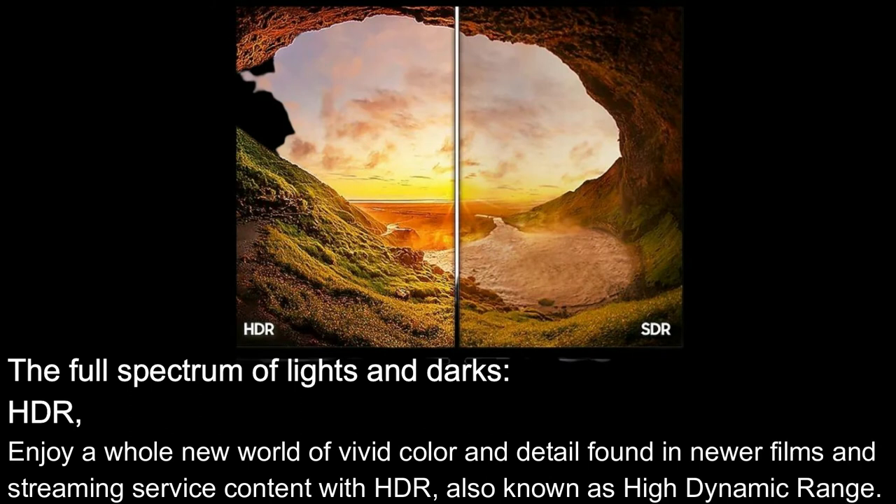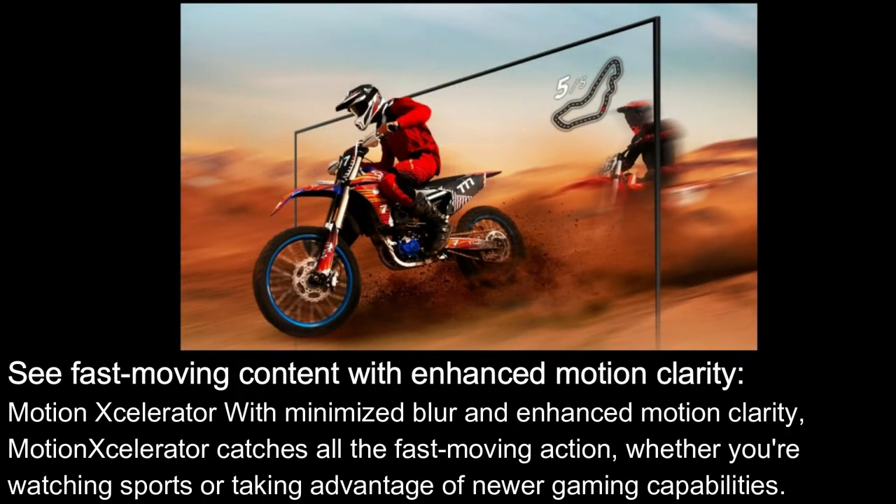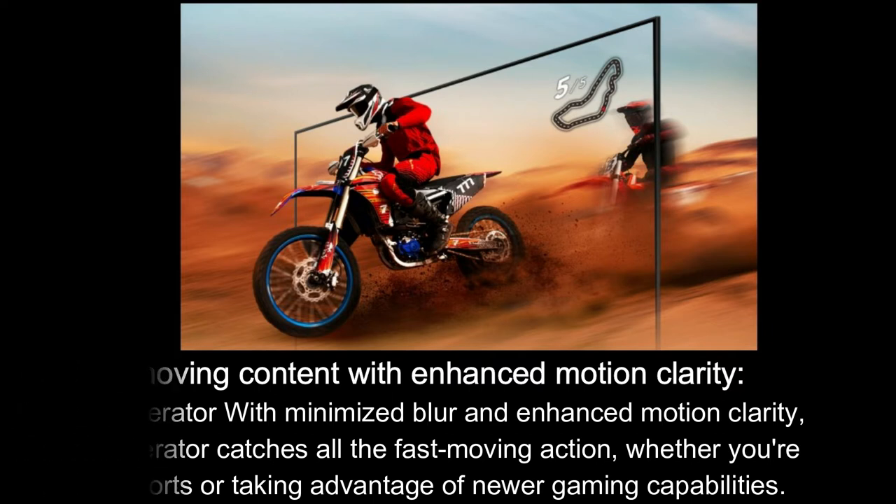The full spectrum of lights and darks. HDR: Enjoy a whole new world of vivid color and detail found in newer films and streaming service content with HDR, also known as High Dynamic Range. Motion Accelerator: With minimized blur and enhanced motion clarity, Motion Accelerator catches all the fast-moving action, whether you're watching sports or taking advantage of new gaming capabilities.